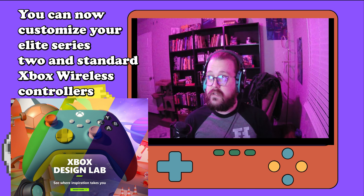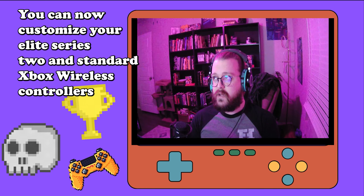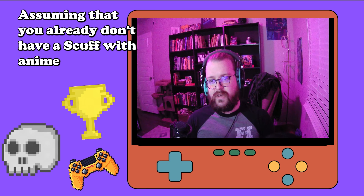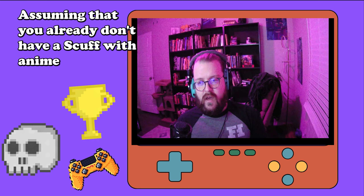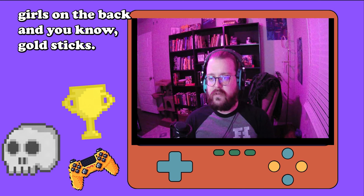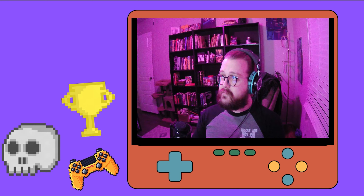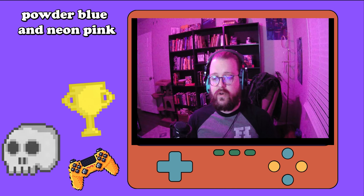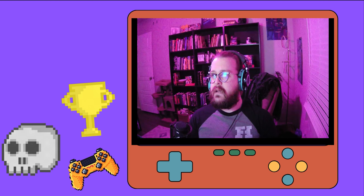Firstly, Xbox Design Lab has released new colors for their controllers. You can now customize your Elite Series 2 and standard Xbox wireless controllers with even more audacious colors to stand out at your next LAN party. The headline colors are vivid red, powder blue, and neon pink, with more than 16 accent colors to choose from.